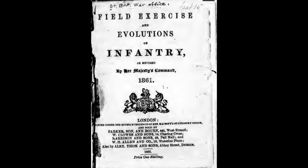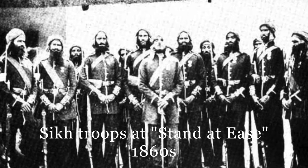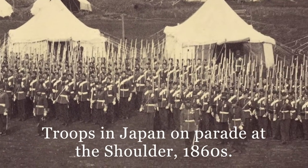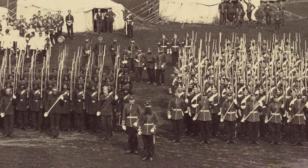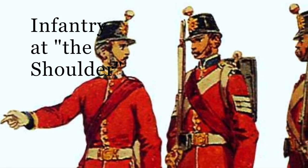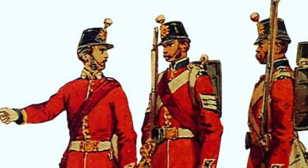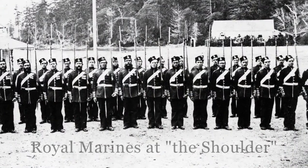is the 1861 version as laid out in the Field Exercise and Evolutions of Infantry of that same year. These movements did not have anything to do with the loading and firing of the weapons, but rather details on how to carry it according to the requirements of the battlefield or other garrison-based duties. While the firing drills known as the platoon exercise have largely been replaced in modern times by much more dynamic-based movements, the manual exercise, albeit in highly modified form, has survived to the present day. Rifle drill remains a staple of recruit training and ceremonial activities throughout the Commonwealth.